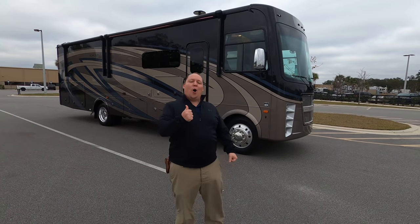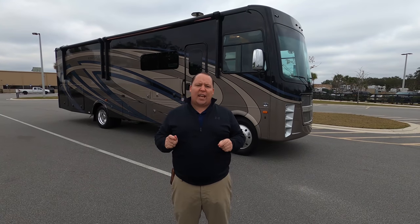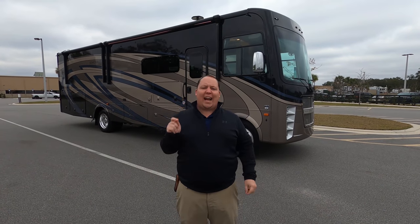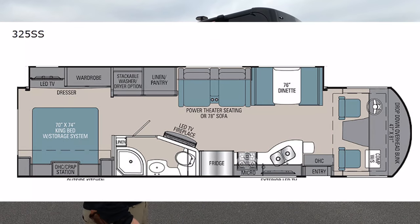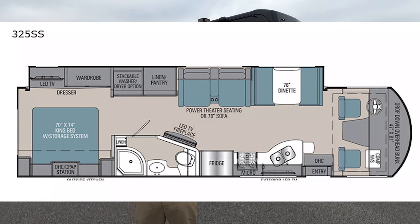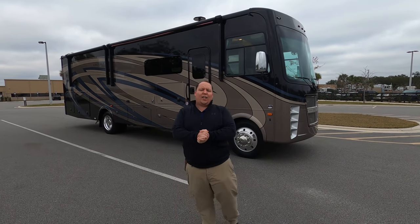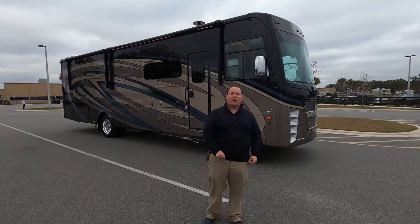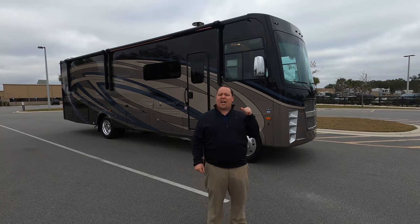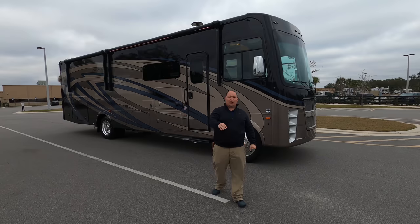Hey everyone, I'm Matt. Welcome back to another video. Today I'm super excited. We're taking a look at one of the newest and hottest selling motorhomes on the market today. This is a 2021 Coachman Encore Model 325SS. We are going to take a look at the outside features first, then the inside features, then we're going to give you three things we love about this Encore and three things we dislike about it.